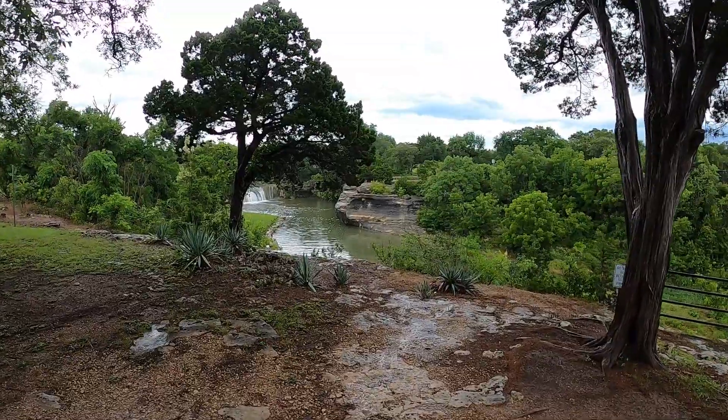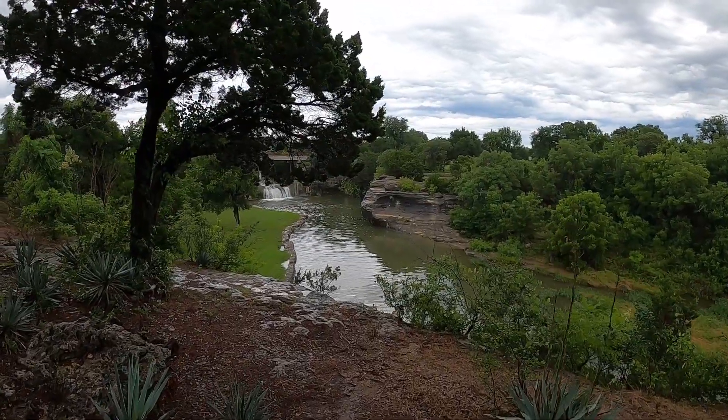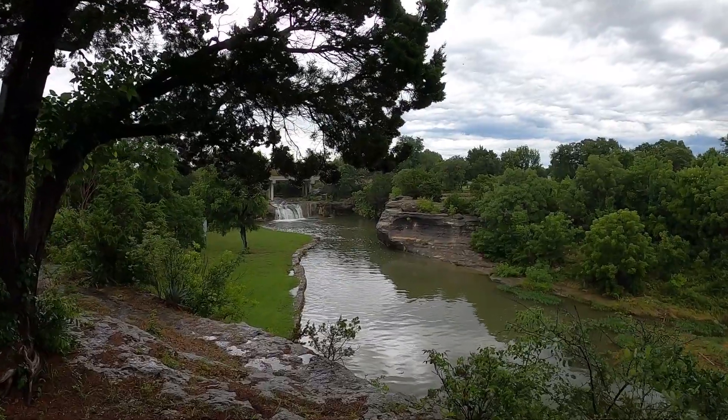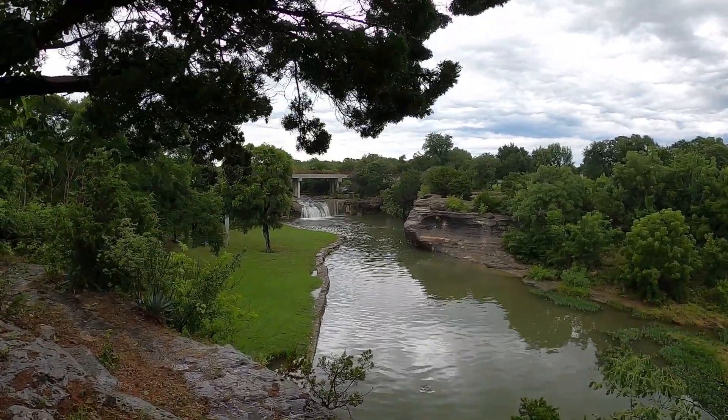Today I'm in the small central Texas town of Crawford to see one of the most beautiful little spots in this part of Texas, Tonkawa Falls. This was named after the group of Native Americans that once inhabited this part of the state.